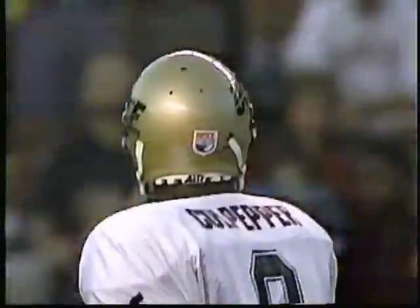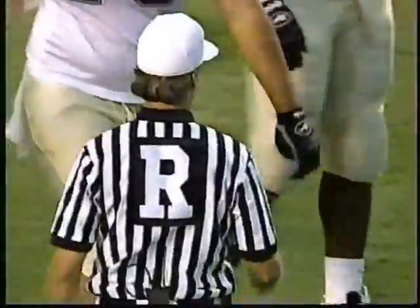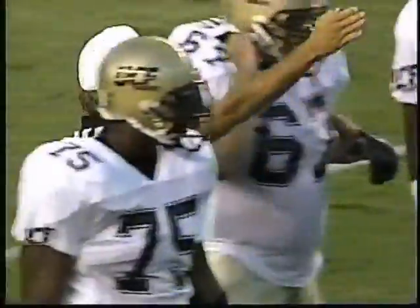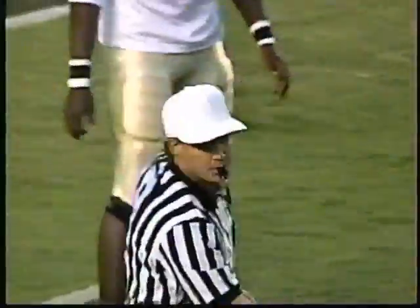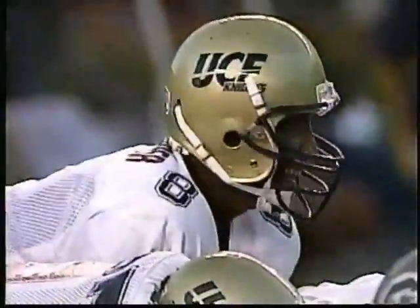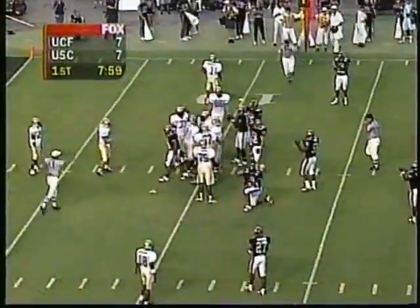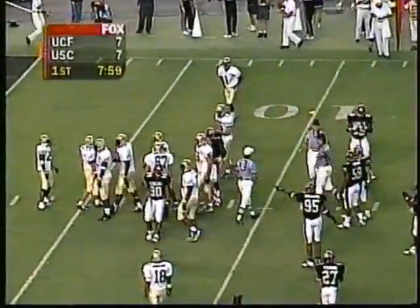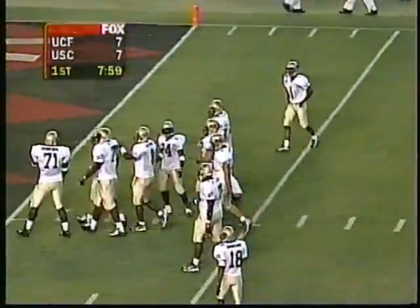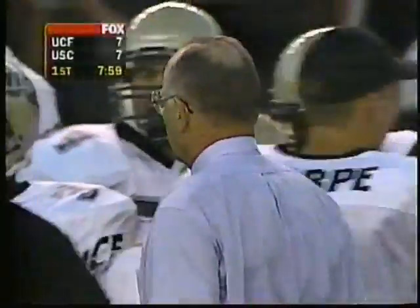We talked during the week when we scouted this game, and now a penalty coming up against Central Florida that will back them back — half the distance. It will back them up to the 11-yard line instead of the 21. More than likely another holding penalty or block in the back — that happens a lot in the kick game. All kinds of movement and another flag thrown, again against Central Florida, backing them up even more to the six-yard line.